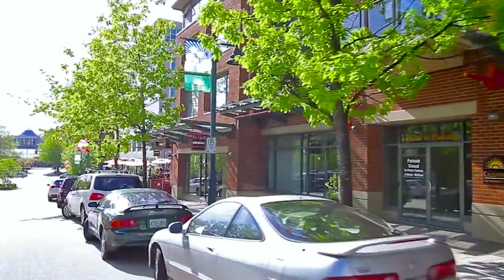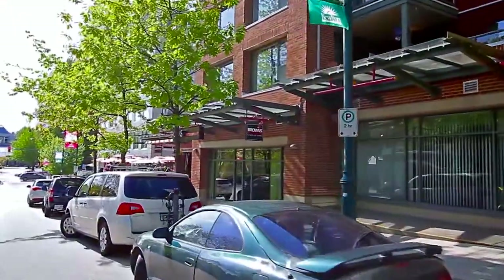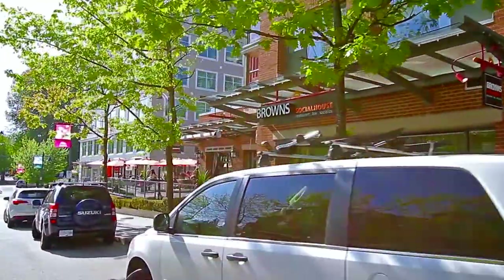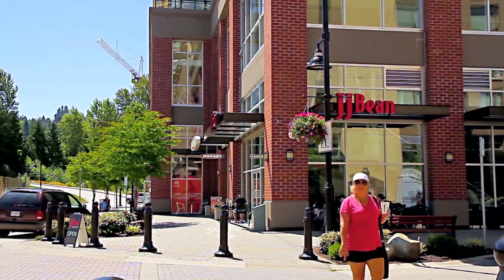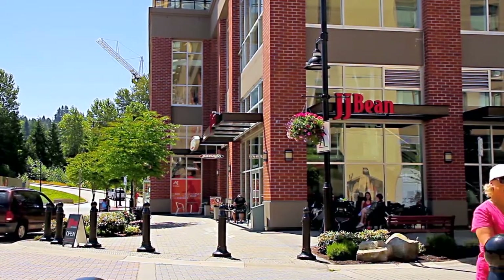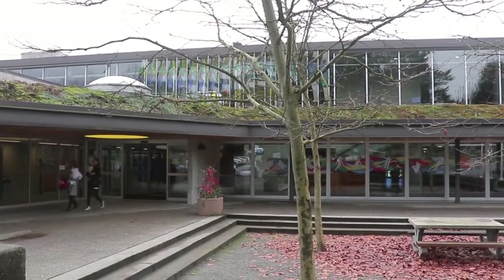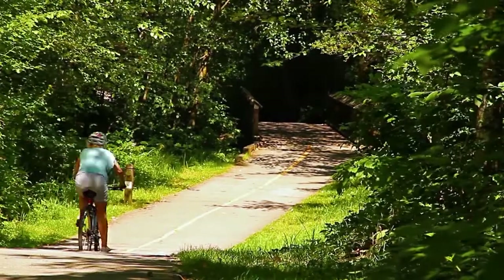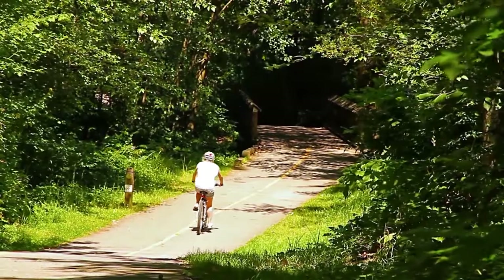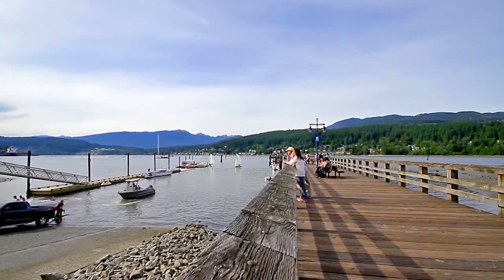For more stores and dining options, Newport Village and Sudarbrook Village are just outside your door — two pedestrian-friendly shopping districts where you can meet with friends on the weekend. Next door, you can stay in shape at the Port Moody Recreation Complex and Arena, or by jogging or cycling the paths through Rocky Point Park, which also has a picnic area and boat launch.